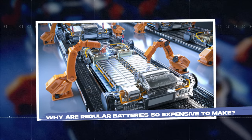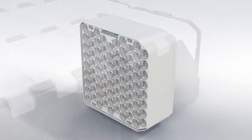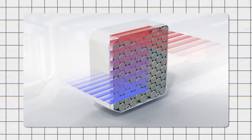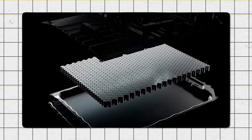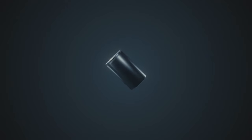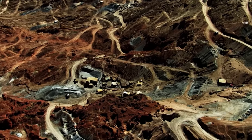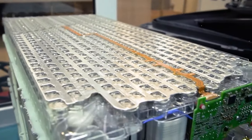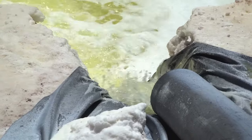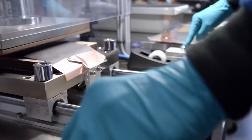Most EVs nowadays use lithium-ion batteries. They harness incredible potential yet to be fully reached — they're powerful, have exceptional capacity, and perform well in both hot and cold environments. However, lithium-ion batteries rely on lithium, a rare earth element. Lithium mining is incredibly expensive, requiring specific machinery and technology. Furthermore, lithium deposits are scattered around the world, meaning the material often needs to be transported across the planet before production even begins, further increasing costs.